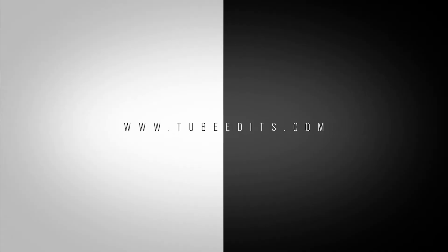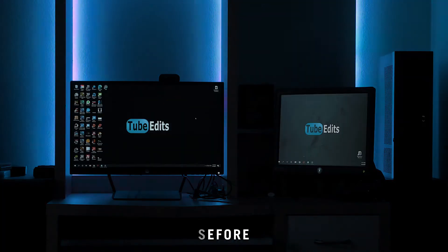This video is sponsored by TubeEdits.com. Hey, what's up guys? Tyler Kidd here and I got some exciting news, so let's get going.